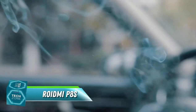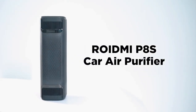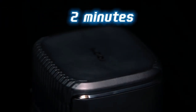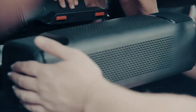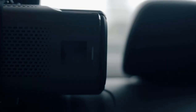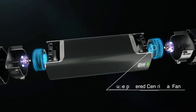Breathe easy, even in rush hour. Stuck in traffic inhaling exhaust fumes? Not with the ROIDME P8S. This air purifier on steroids sucks in the bad stuff and pumps out the good stuff in just two minutes — that's faster than your coffee machine can brew a latte. Its triple filtration system tackles dust, allergens, even viruses and bacteria, leaving you with air so clean you could eat it. Don't, though.